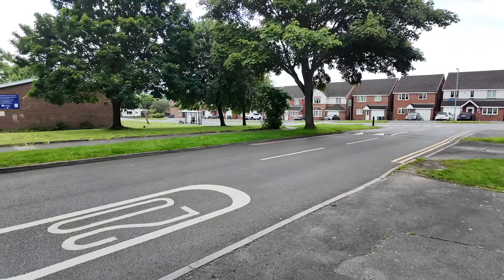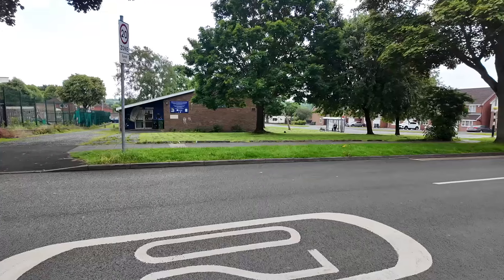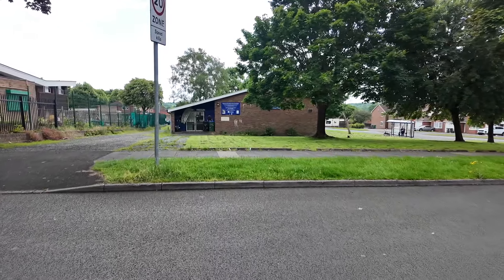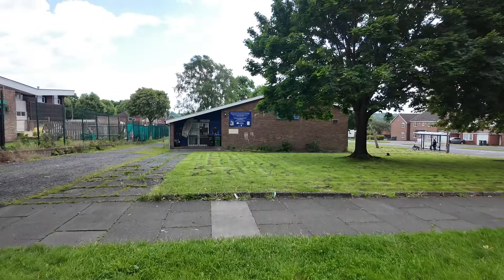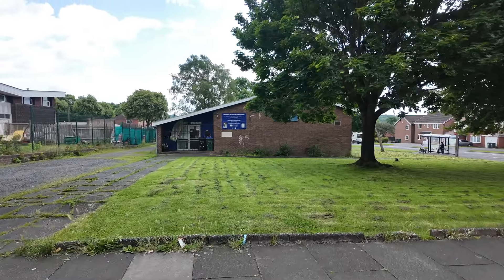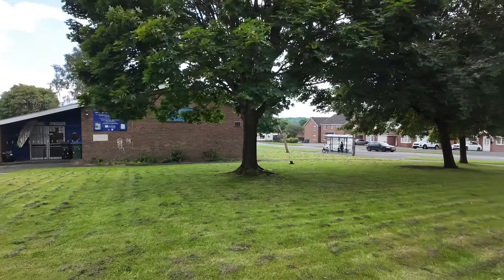Is that another church over there? Let's have a look. Welcome to the Church of the Annunciation here on Redwood Road. So that's our second church we've seen here on the Yew Tree Estate.